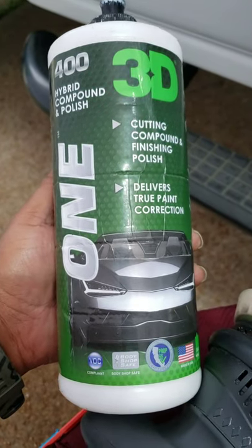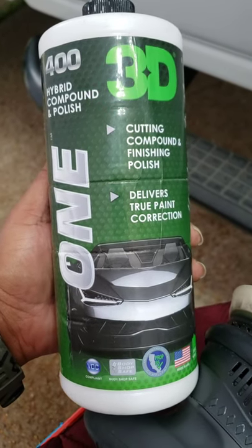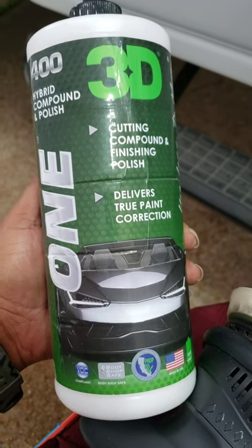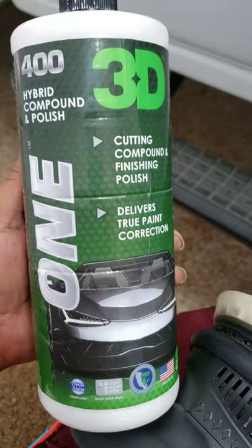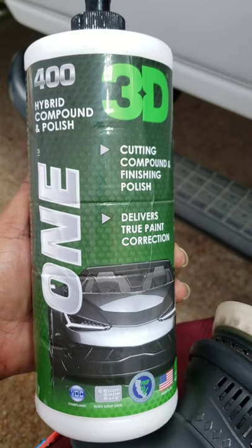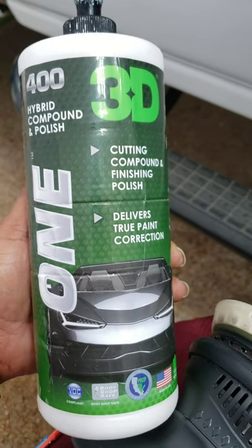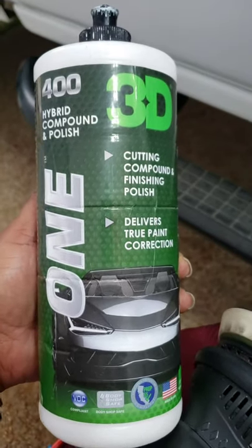I'm always trying to give you better clarity on exactly what I'm doing, so I'm going to give you a little product review on what I'm using today. This is my favorite — my 3D one. It's a two-in-one: a cutting compound and a finishing polish. It's a true paint correction compound. This thing cuts very, very well, and on top of that it finishes down to a very nice shine. I hardly ever have to use a second step. A lot of times when it's extremely bad you have to use a strict cutting compound then come back with a finishing compound — this alleviates that. Even with my biggest jobs, I still do really good with this.